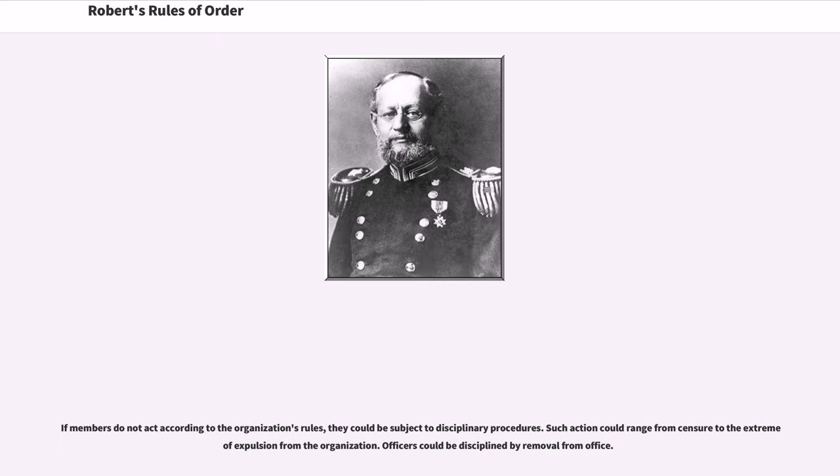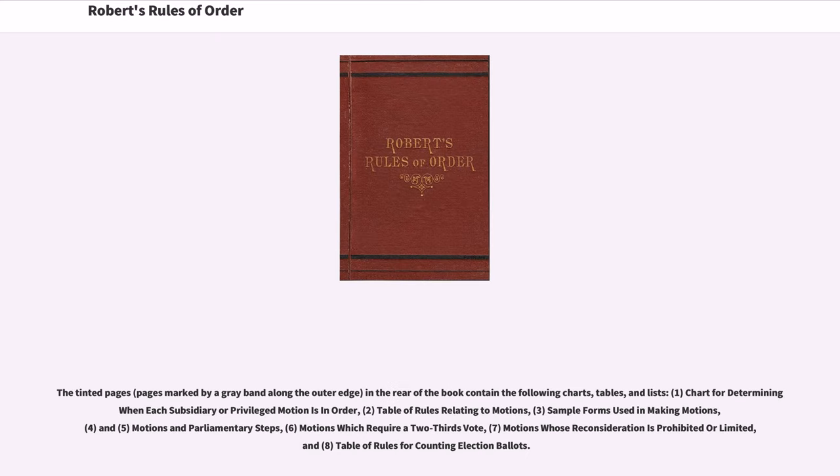Representatives from constituent groups may gather as delegates in conventions to conduct business on behalf of the organization. Conventions may consist of several meetings and may last for several days or more on an annual basis or other such infrequent interval. Officers could be disciplined by removal from office. The tinted pages in the rear of the book contain charts, tables, and lists, including a chart for determining when each subsidiary or privileged motion is in order, a table of rules relating to motions, sample forms used in making motions, motions which require a two-thirds vote, motions whose reconsideration is prohibited or limited, and a table of rules for counting election ballots.